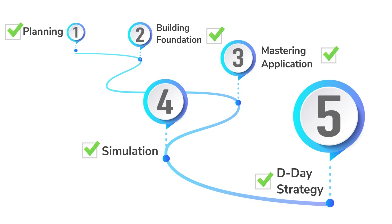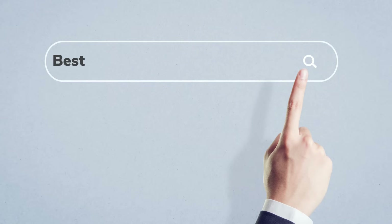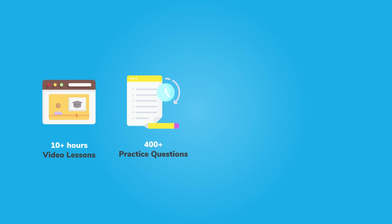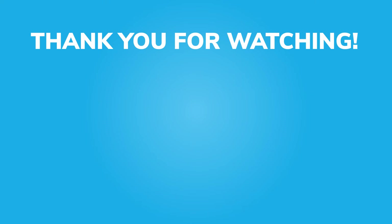So folks, this is how you can achieve a 700-plus on the GMAT in 5 key steps. But scoring 700-plus also requires a top prep resource. Looking for the best GMAT preparation resources can be tricky and time-consuming, so we are offering a limited-time free trial with access to 10-plus hours of video lessons, 400-plus practice questions, 7 live sessions, and 1 Sigma X mock test. Link is in the description. Thank you for watching this video and press on that bell icon to never miss an update from us. Stay safe and happy learning!